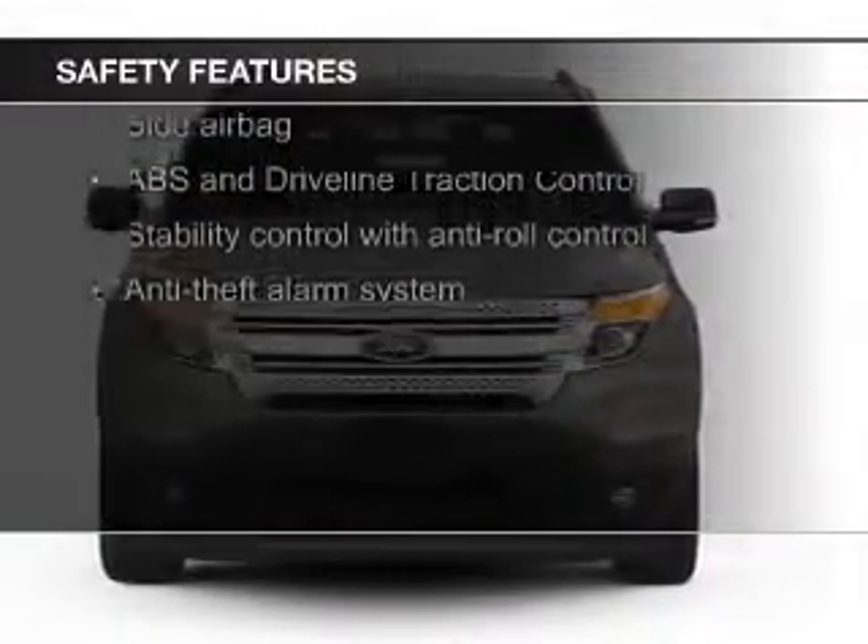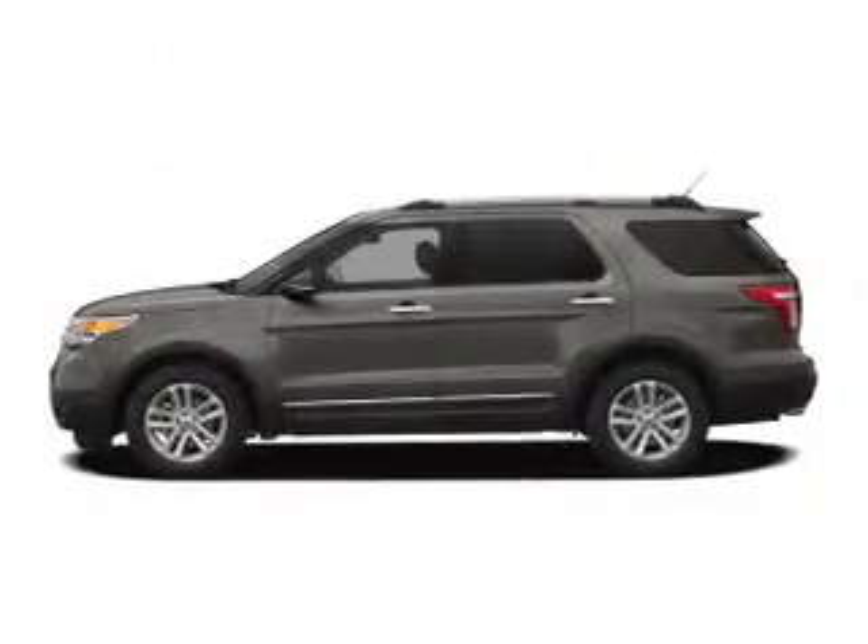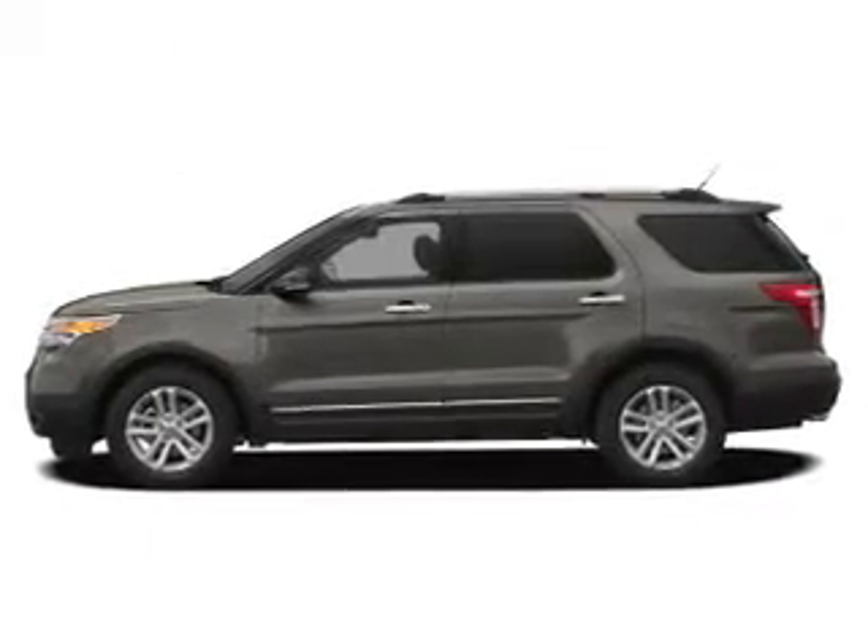Safety was made a priority with features including fog lights, side airbags, second- and third-row head airbags, independent suspension, traction control, and stability control.